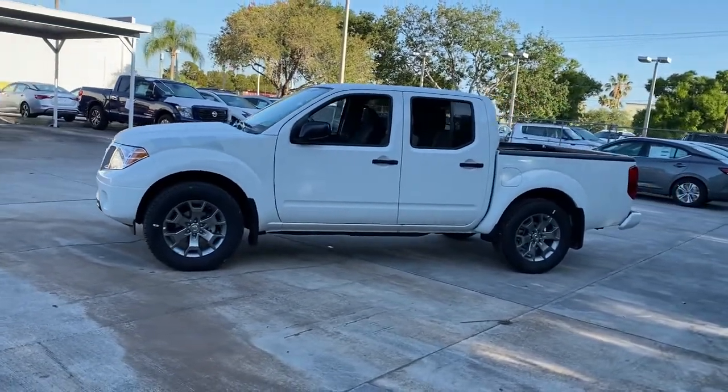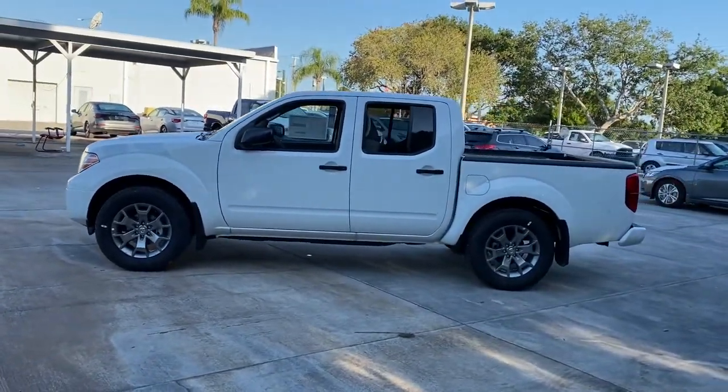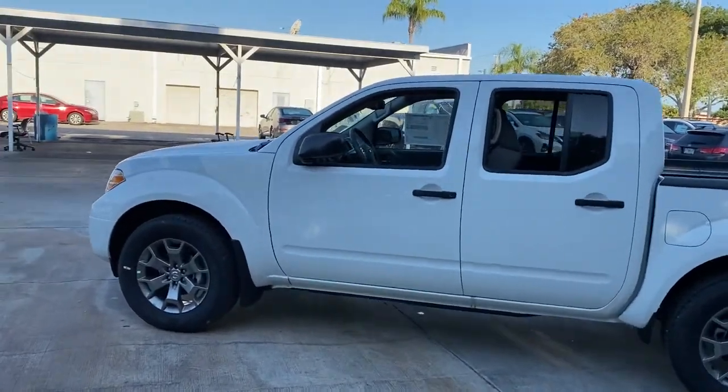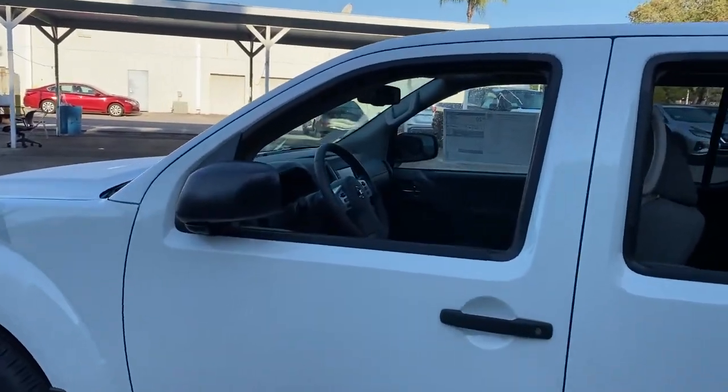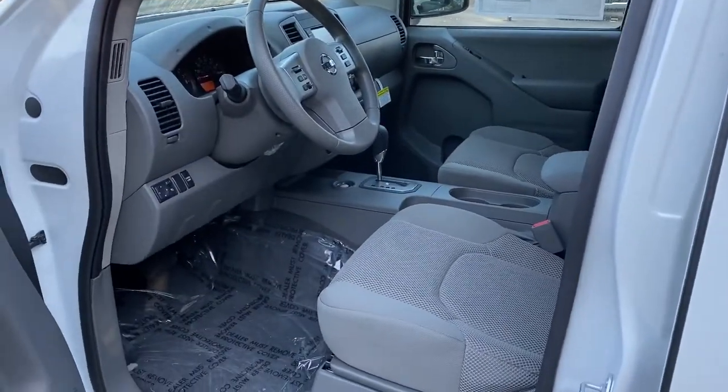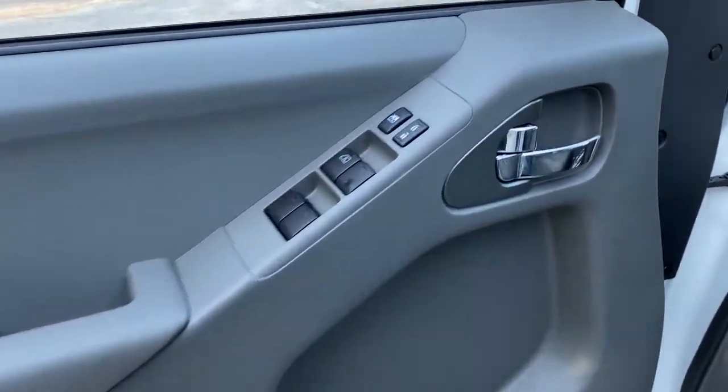The following are some of this vehicle's highlighted options: keyless entry, backup camera, keyless start, steering wheel audio controls, aluminum wheels, Bluetooth connection, stability control, rear wheel drive, pass-through rear seat, and traction control.